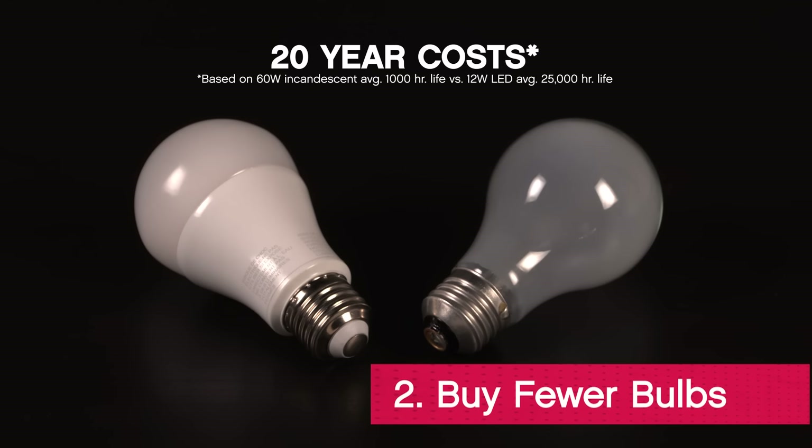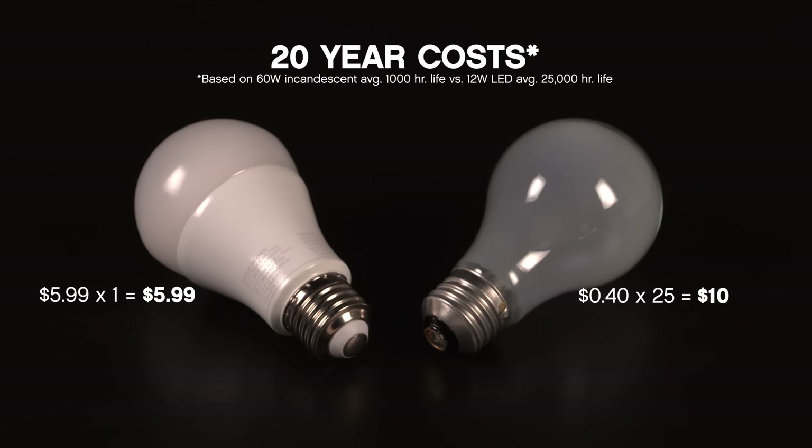One LED bulb can last up to 20 years or more. You'd go through about 25 incandescent bulbs in the same amount of time.